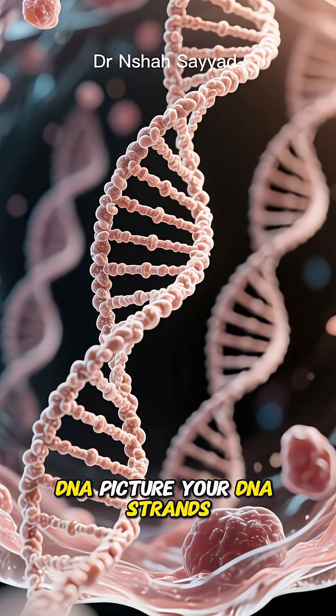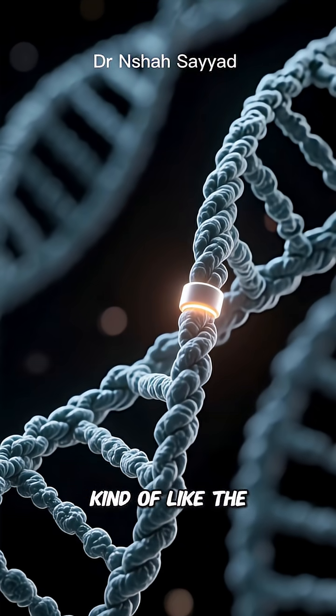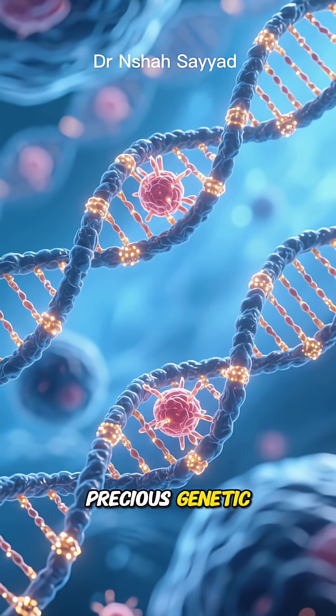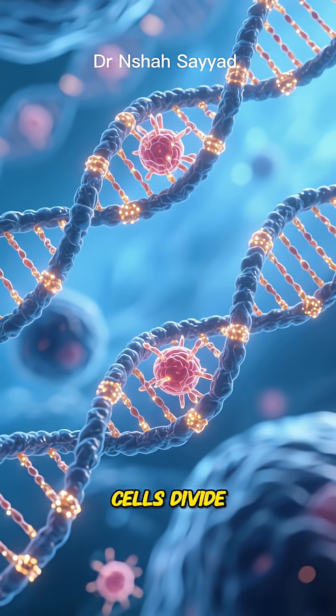Picture your DNA strands. At the very end of each one, there's a tiny protective cap, kind of like the plastic tip on a shoelace. These are called telomeres. Their job is super important — they protect your precious genetic information from getting damaged every time your cells divide.